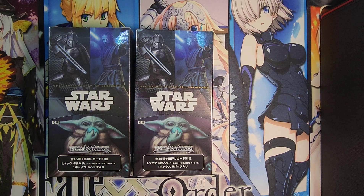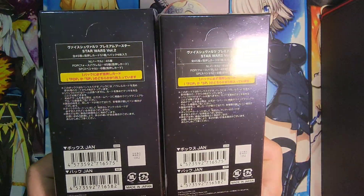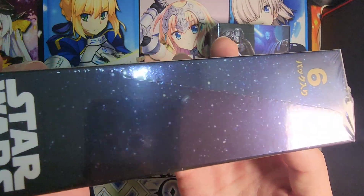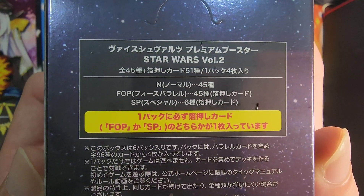Hi everyone, welcome back for another opening. Today we are back to Weiss Schwarz with the newest release. If you notice the boxes are small, it's because this is the new Star Wars Volume 2 Premium Booster. We previously had a Star Wars set and the premium boosters for Volume 1, and now we are getting Volume 2. Based on the box art, I think it's based on The Mandalorian. I only watched the OG Star Wars, but you can see the space, the stars, and all that on the side.